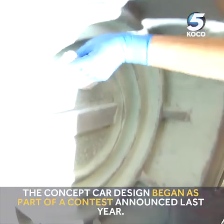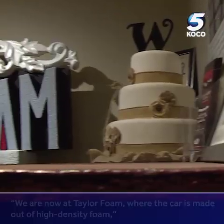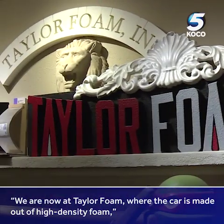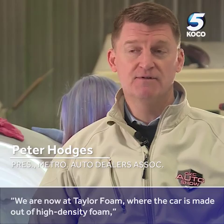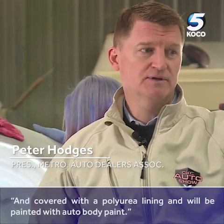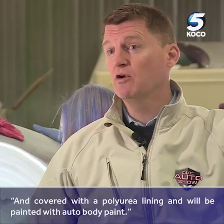We are now at Taylor Foam, where the car is made out of high-density foam with a cover with a polyurea lining, and then it will be painted with auto body paint.